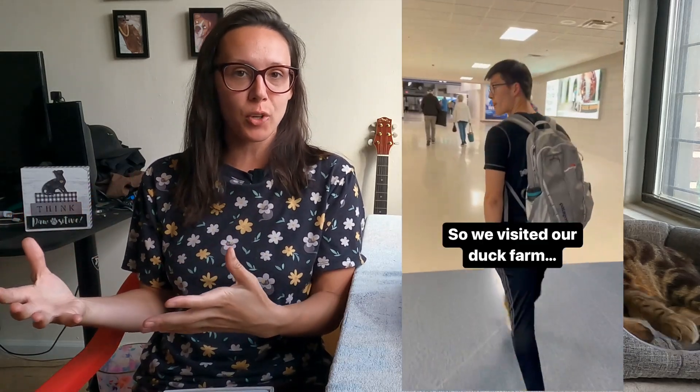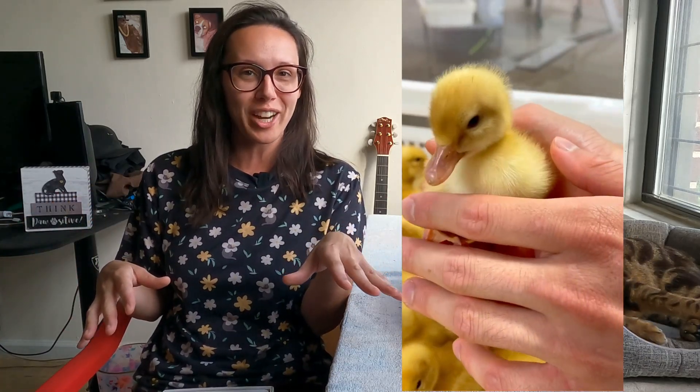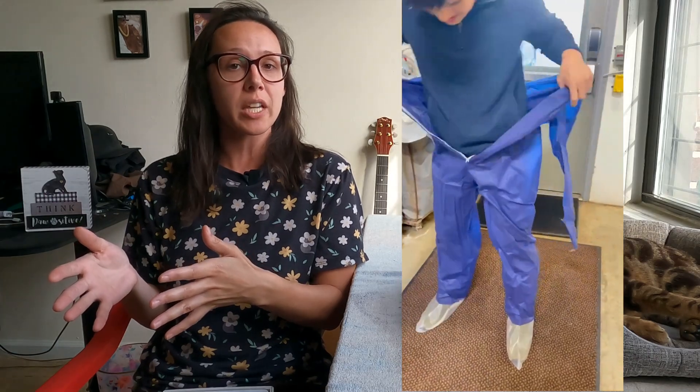Viva Raw also visited their duck farm, like where they source their ducks from, which I think is really cool, really amazing. And this is why I love working with them, aside from the fact that their food is really great. But they're also very transparent and open about what they do, where they source from, the quality of their ingredients.